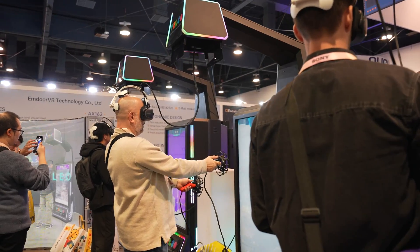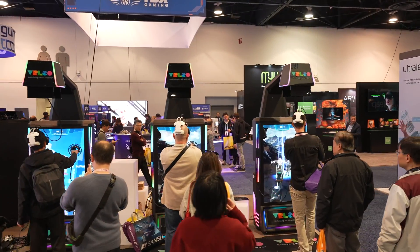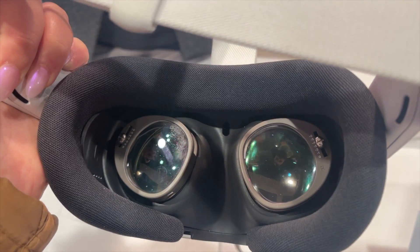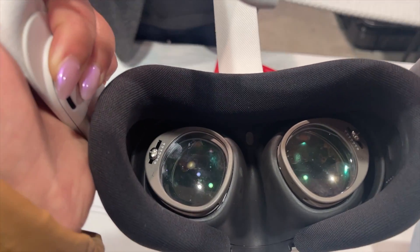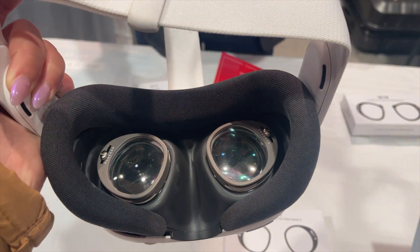Moving into some of the cooler VR stuff I saw — this is a little unorthodox, but I saw adjustable prescription lenses for Meta Quest headsets. They're quite thick so I don't know how comfortable they'll be, especially for people with long eyelashes, but it's cool that these lenses are fully adjustable so anyone with any prescription could just adjust them and use any headset. I thought that was pretty innovative, and I just hope they can get the thickness a bit thinner — because I think there's really a golden product here.